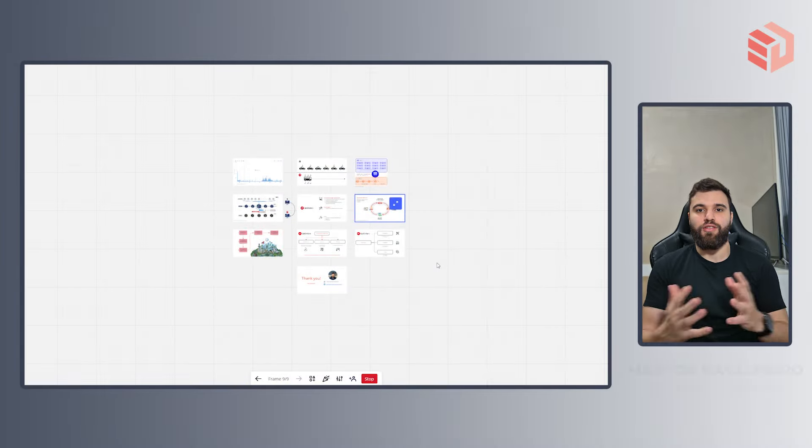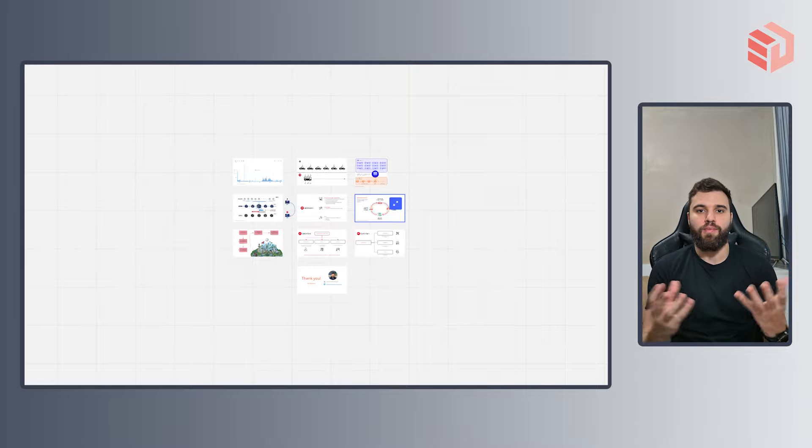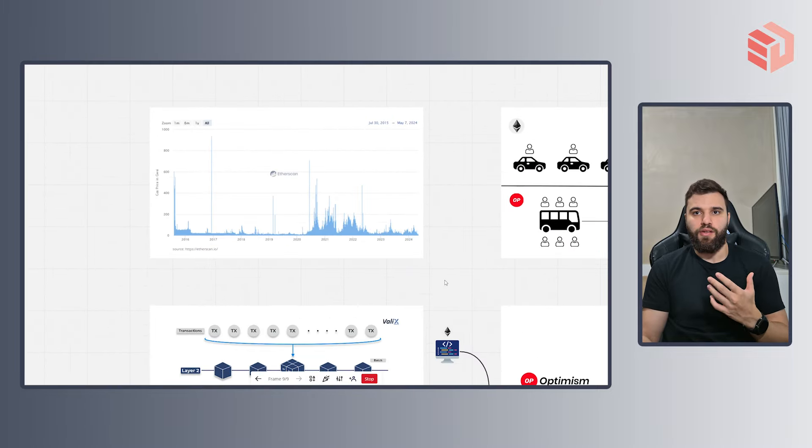Hello, my name is Markus and today we'll take a look at Optimism, a layer 2 scalability solution built on top of the Ethereum network. But first of all, why do we need a scalability solution?